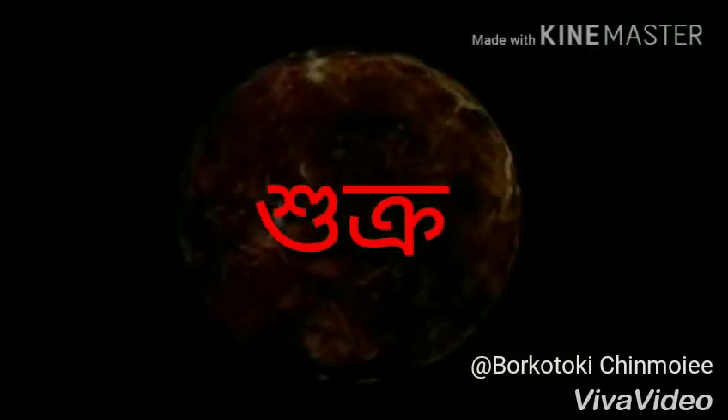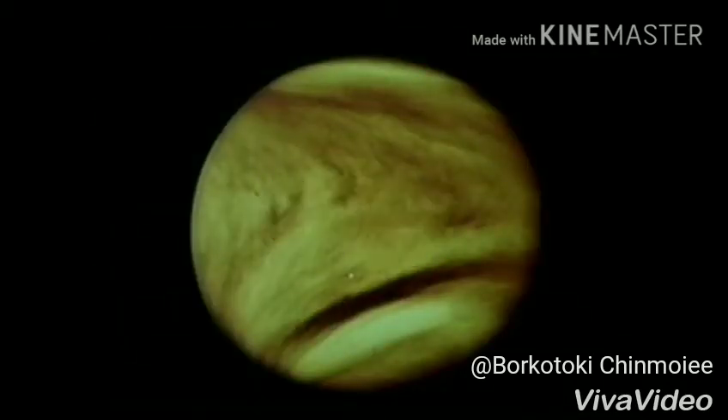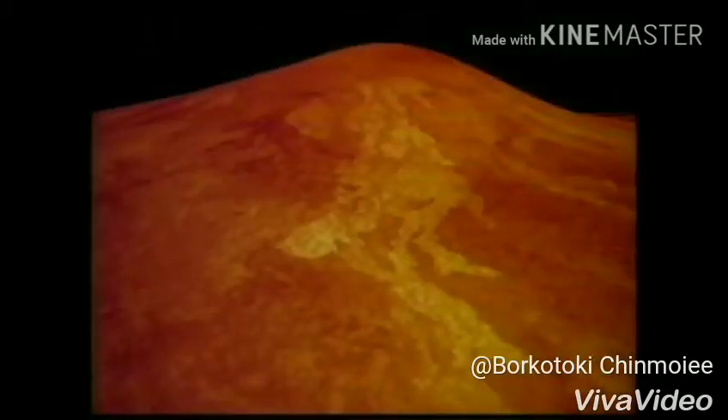Venus is the second planet from the Sun. Venus is hotter than Mercury because its thick clouds trap heat from the Sun. The surface of Venus has mountains, valleys, and volcanoes.